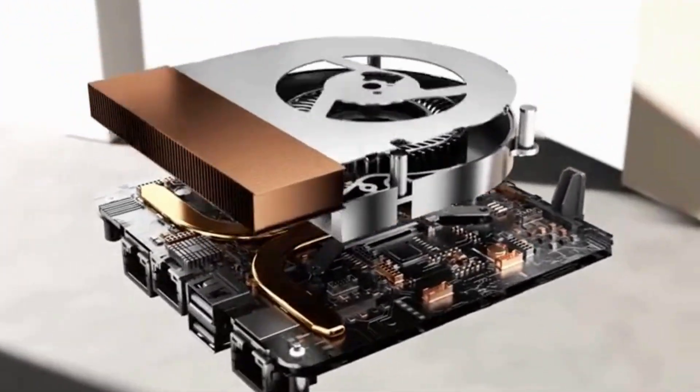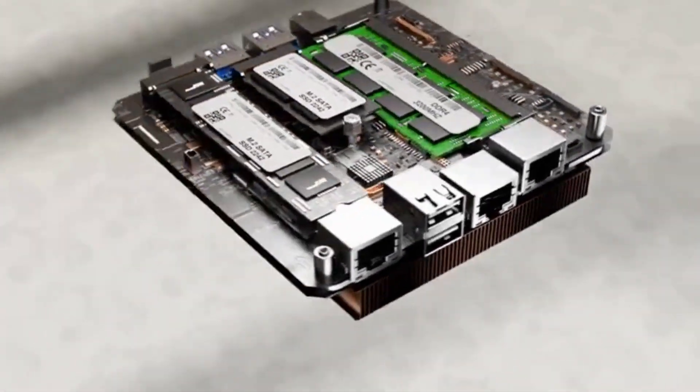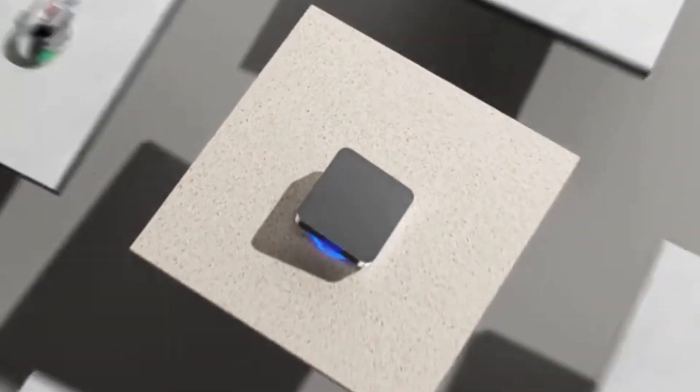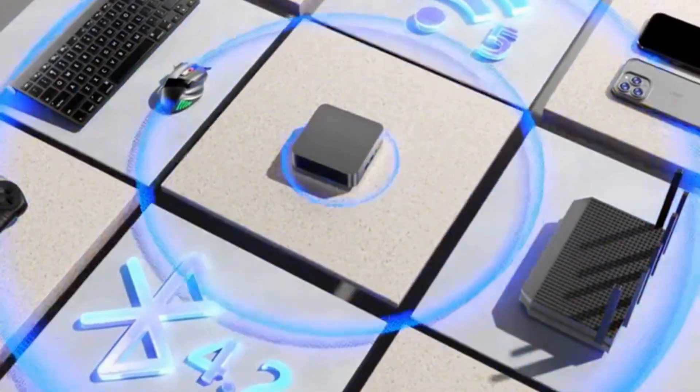Max Memory Capacity: 8 GB to 16 GB. Hard Drive Capacity: 512 GB to 1 TB. Use: Commercial.